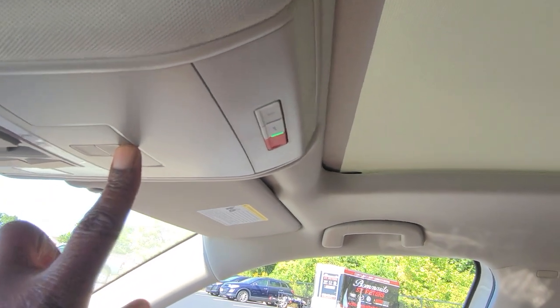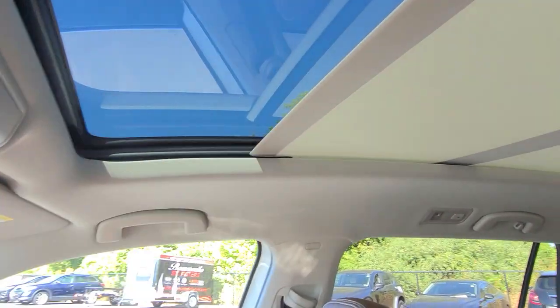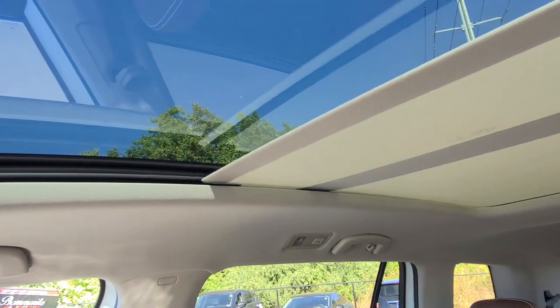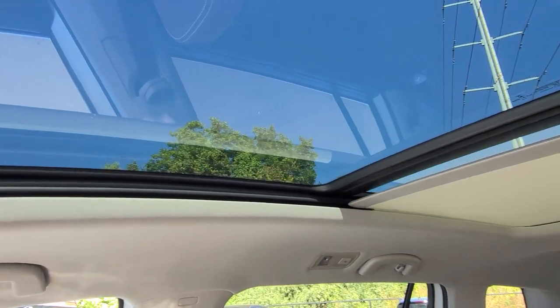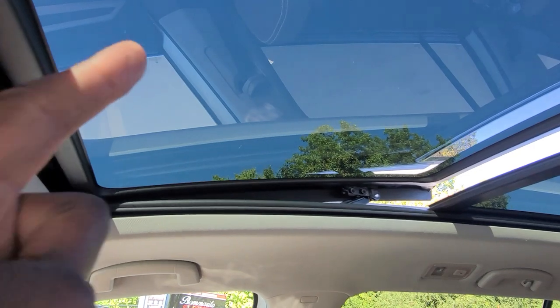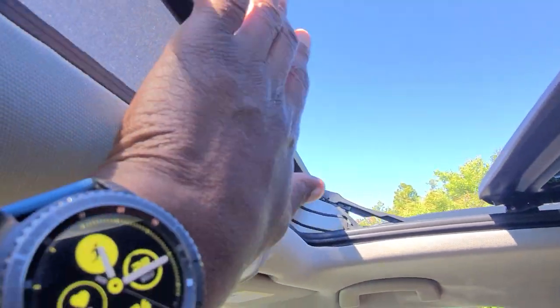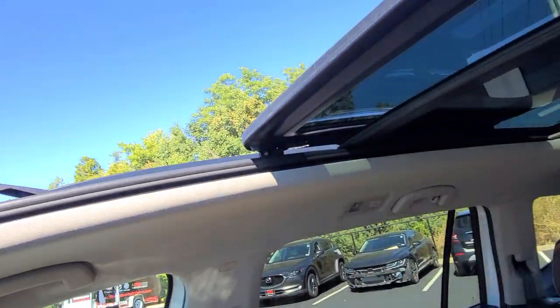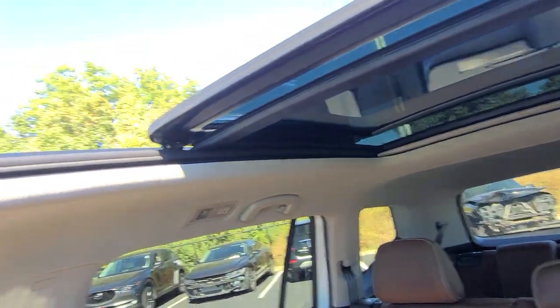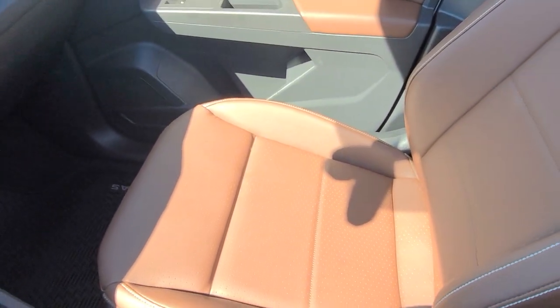You also have this giant panoramic sunroof with the power sunshade. Just push the button there and the sunshade goes all the way back, opening up a beautiful view of the sky. This button will open up the sunroof — just push back on that. That first pane of glass stacks on top of the second pane, which doesn't move, and you get a pop-up windscreen as well. That is a thing of beauty — it lets a lot of light in here. Here's a look at the passenger seat.